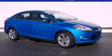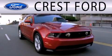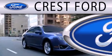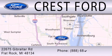We invite you to contact us today to learn more about this vehicle. Crest Ford is dedicated to doing everything possible to ensure that the experience you have selecting your next vehicle is as pleasant as possible. We are located at 22675 Gibraltar Road in Flat Rock.